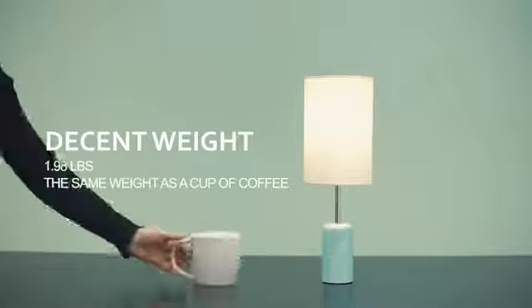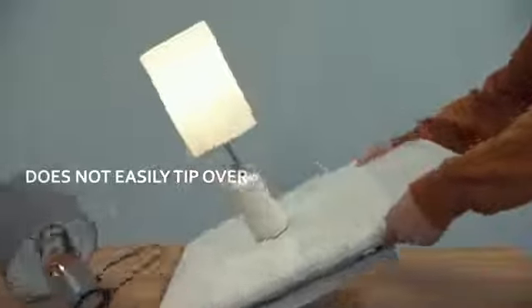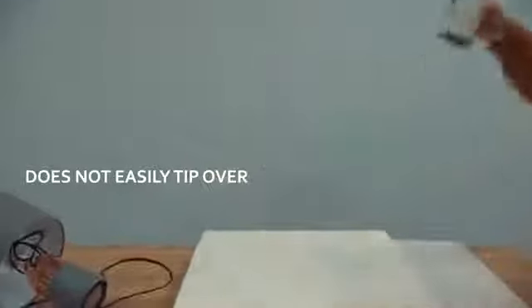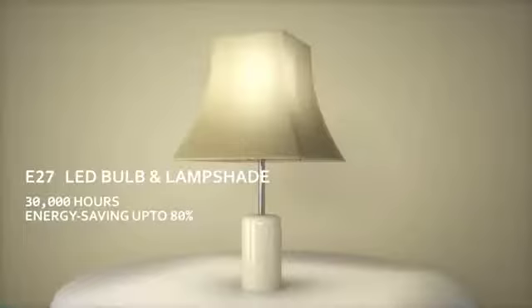Kuppa only weighs the same as a cup of coffee, and the sticky base pad makes Kuppa extremely steady, giving it zero chance of falling off. Kuppa comes in three colors and blends in with all types of furniture and decorations.